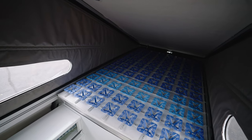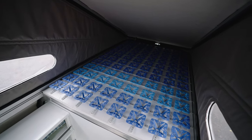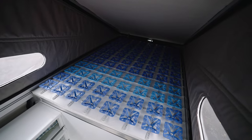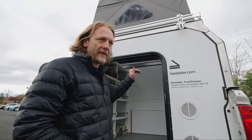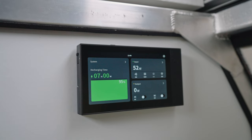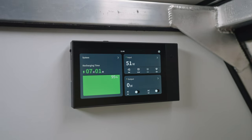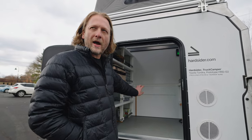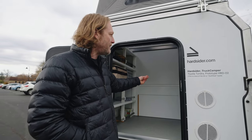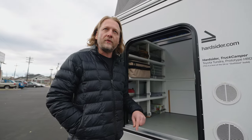Up here we have the mattress, which features our folding mattress as well as the Froli system. So even side sleepers like myself are actually going to get a good sleep without bottoming out. This one also has the EcoFlow power hub for electricity with a five-kilowatt battery. Down here is the garage — like your utility cabinet — this is where you have water, power, and any kind of utility stuff, and then you can see the view outside from the windows.